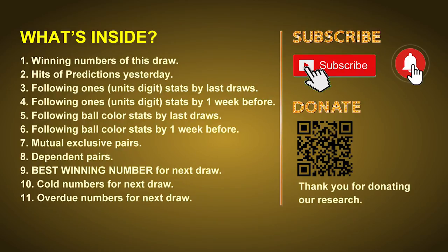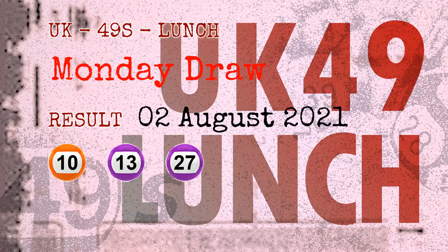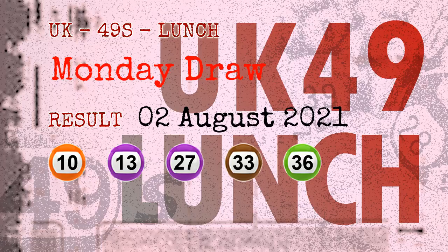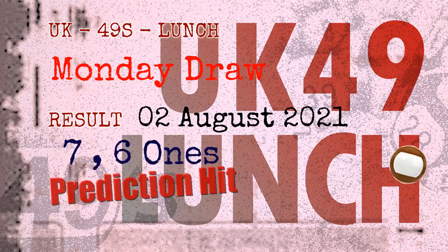Now let's go. The winning numbers of Monday August 2nd 2021 are 10, 13, 27, 33, 36, 41, and the booster number is 15. Congratulations for friends who bet on seven ones, six ones, and brown balls.